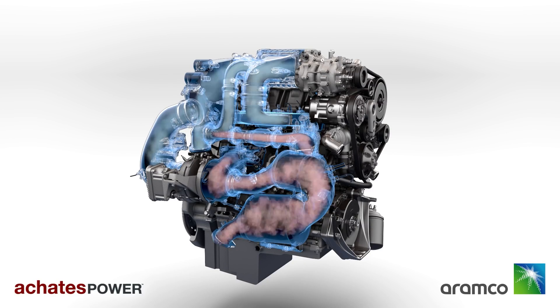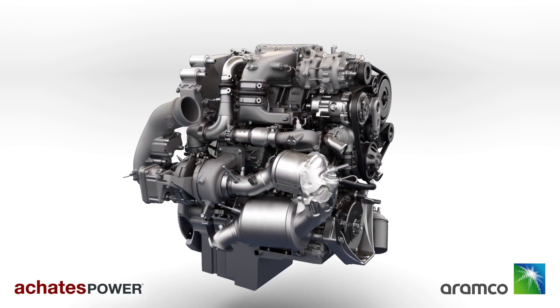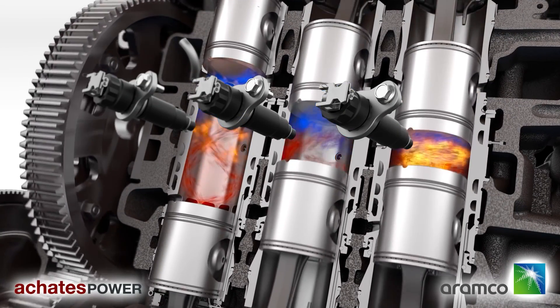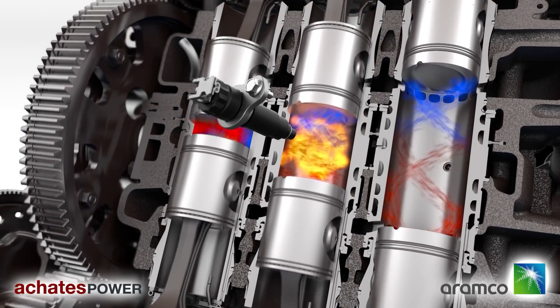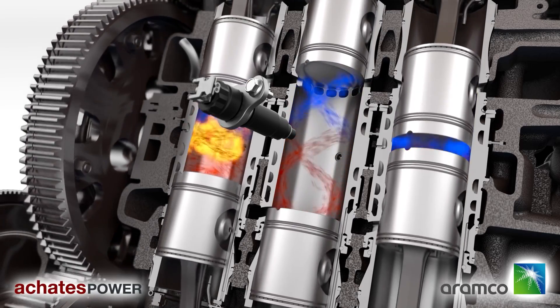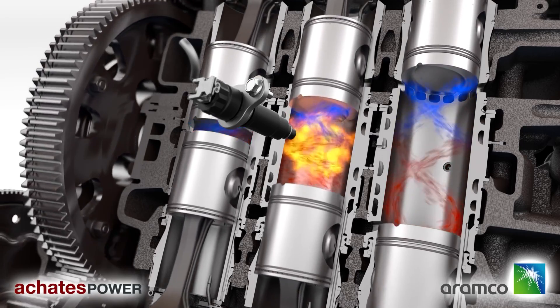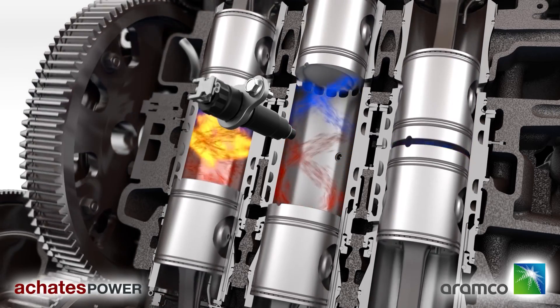With the two-stroke cycle, each combustion event is shorter in duration and therefore closer to optimum timing compared to a four-stroke engine. Two-stroke engines are also smaller in displacement and size compared to four-stroke engines but still make similar performance, which basically means less weight but the same amount of power.